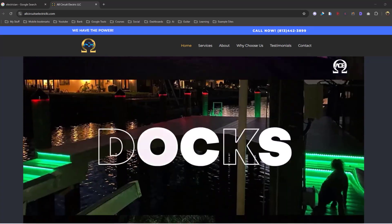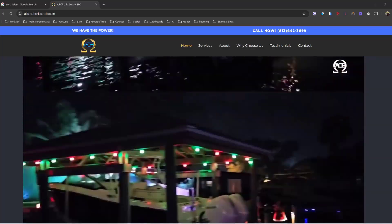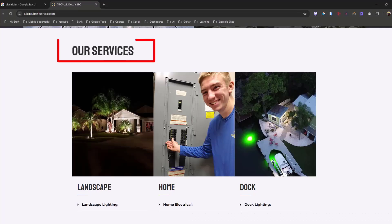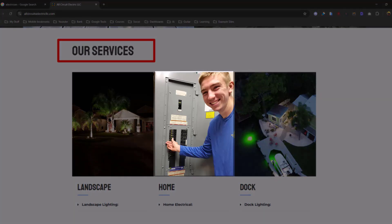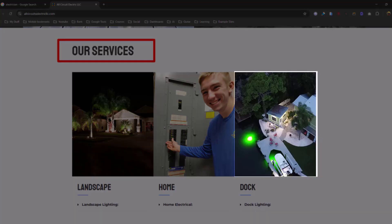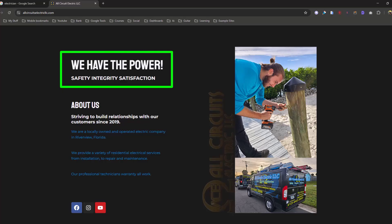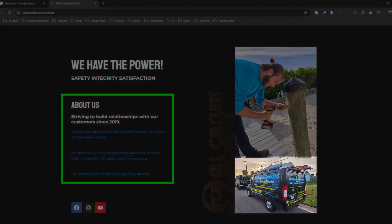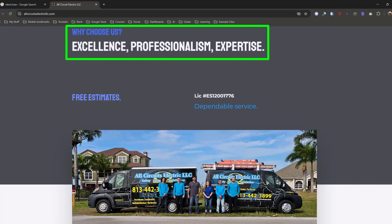Looking at their website: what do they do and where do they do it? It says 'integrity, satisfaction' — there's a truck, services for boats, landscape, home, and dock. Our services. If you were Google looking at this, what services would you think they are? Well there's a good chance by them touching the electric box that they have something to do with electrical, but I'm not totally convinced. Where do they do this? Somewhere warm, I guess — there are palm trees and boats.